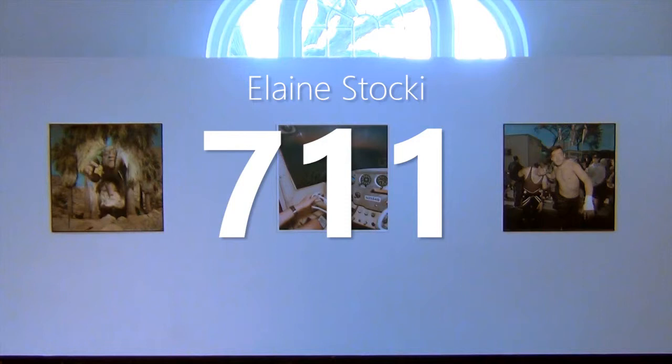My name is Nicole Hembroff. I'm the Communications Coordinator at the Southern Alberta Art Gallery and I'm here to talk about Elaine Stocke's 7-Eleven.